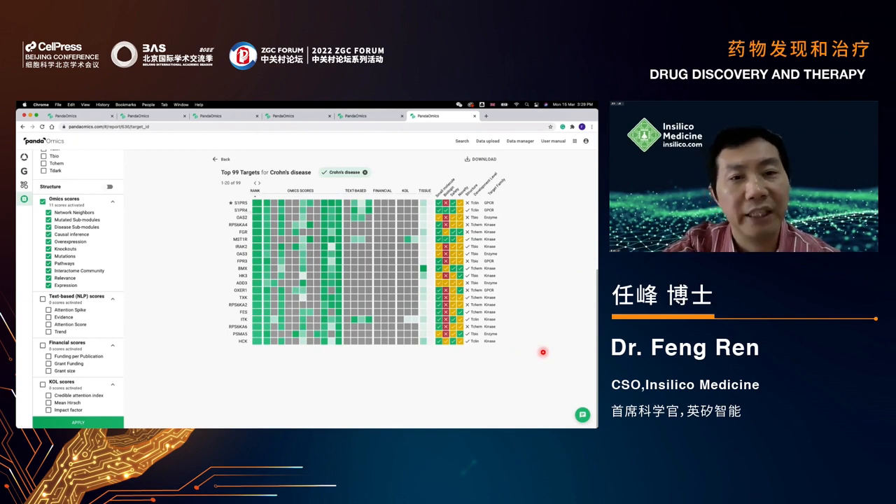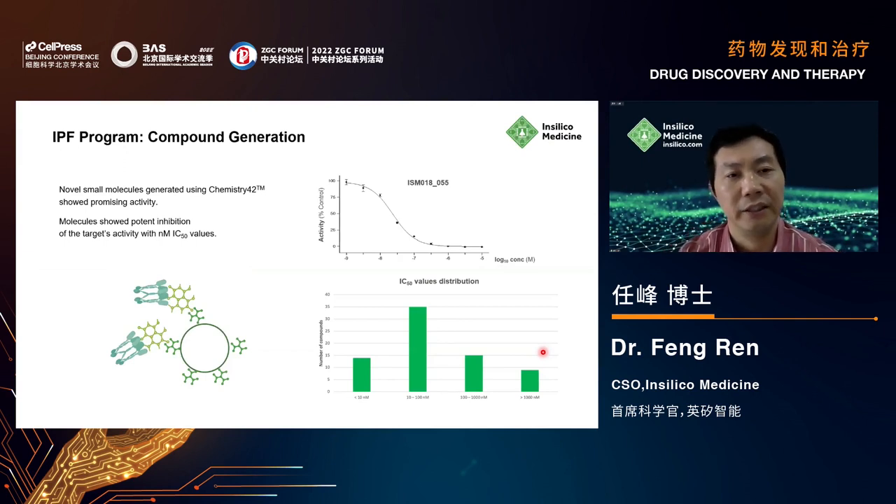Returning to the real case: for Target X in IPF — a novel target with no existing small molecules — we used Chem42 generative chemistry to generate hundreds of compounds. From those, we selected fewer than 80 for synthesis and testing. The AI-generated compounds mostly showed IC50 values of 10 to 100 nanomolar, and in general the AI-generated molecules were pretty good in terms of potency.